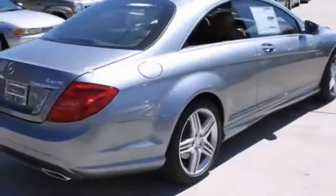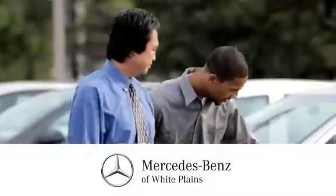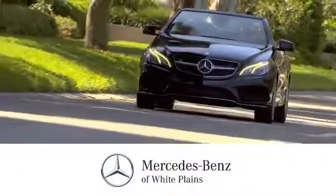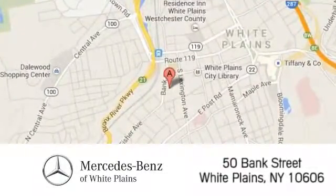This beautiful coupe is ready to go home with you today. Come on out and take your test drive. The friendly professionals at Mercedes-Benz of White Plains will be happy to assist you. Call, click, or stop in today. We are conveniently located at 50 Bank Street in downtown White Plains, New York.